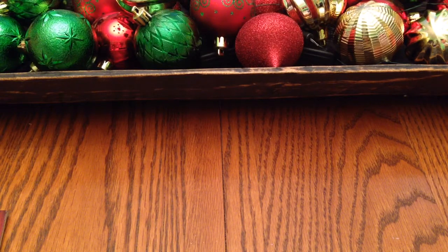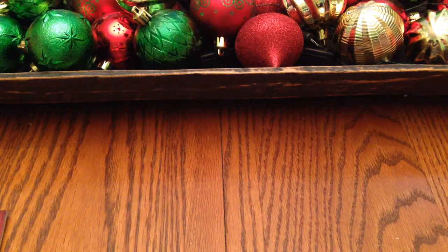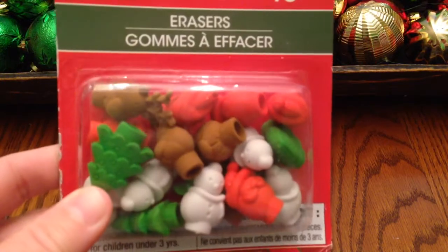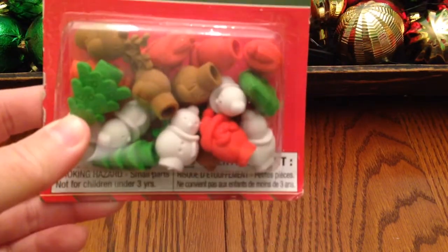She also got Zest in Fresh Aloe scent with 25% bonus. And she got an 18-count of Christmas erasers — really cute, looks like there's a tree, snowman, reindeer, and more in there. And one more thing: she loves lanterns, so they had these little paper lanterns. She said 'I wonder if these work,' and decided to try one. So she'll have to try this out.